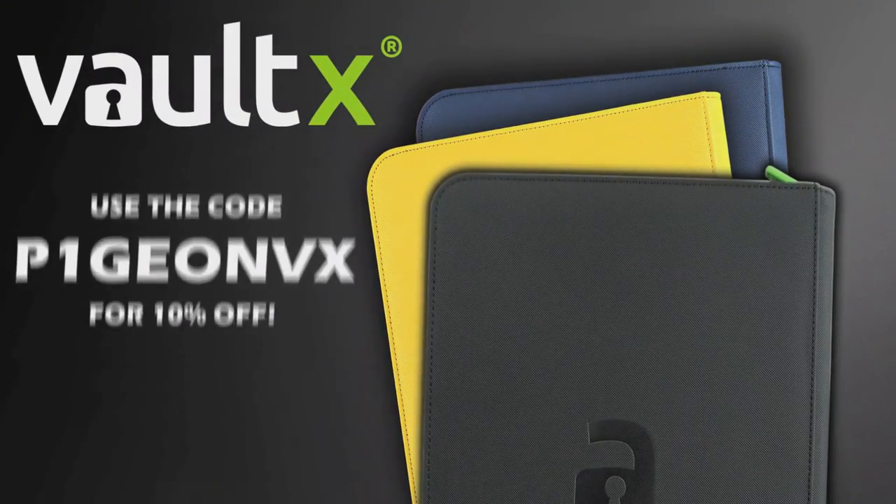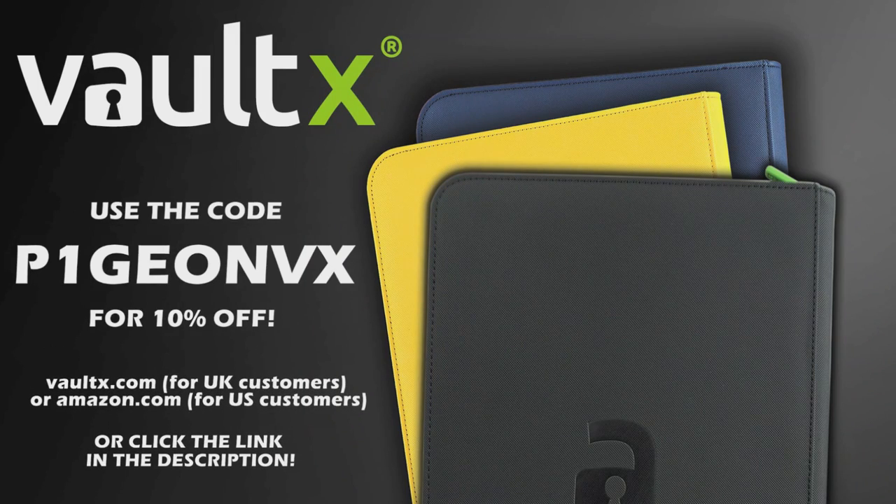Before we get started, I have an exciting announcement to make. You may have seen it on my Twitter or YouTube posts — I have become a Vault X affiliate, which means you can get 10% off your Vault X order by using the code on screen. Now let's talk about the stores.